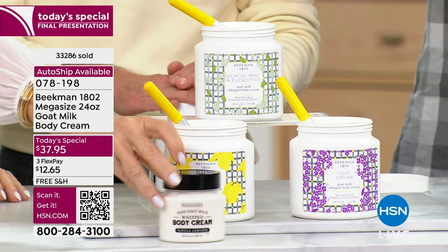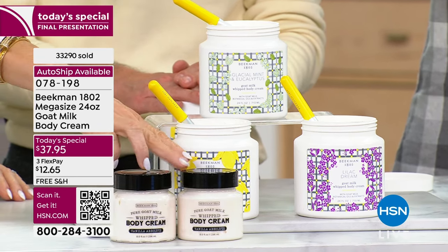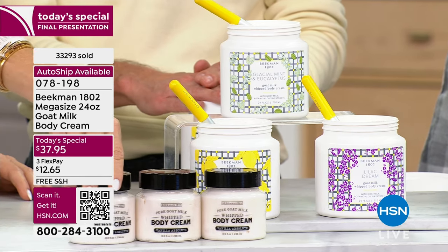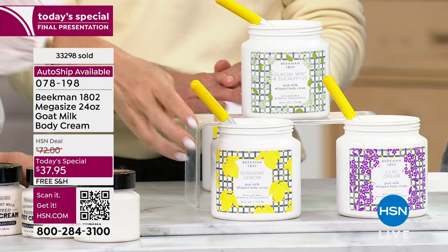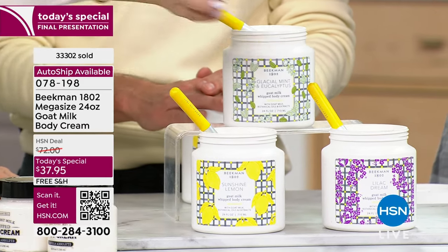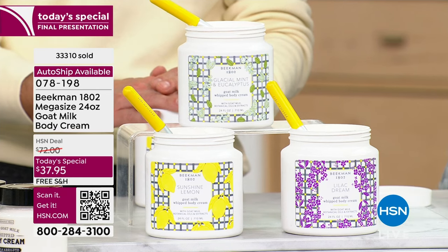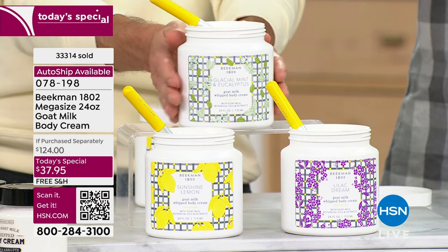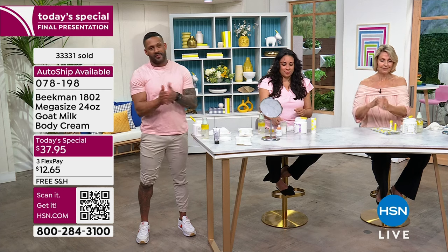The 8-ounce sells for $38. If we gave you two, that's $76. Three of them puts you over $100. Today you get all of that in this vat — either Sunshine Lemon, Lilac Dream, or Glacier Mint Eucalyptus — for $37.95 with free shipping. This is it, a couple minutes remain. After tonight, if any remain, it's $124.